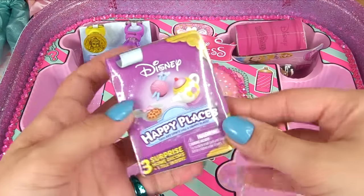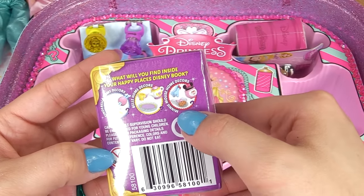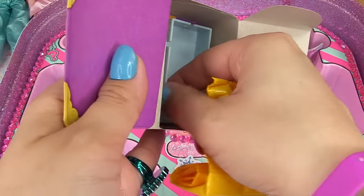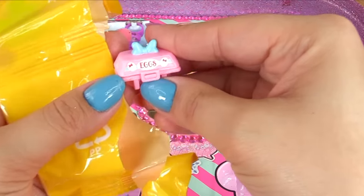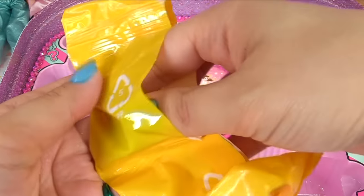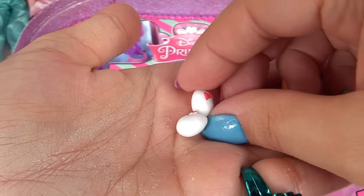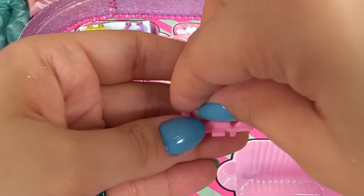Next surprise - we've got Disney Happy Places, this one with Cinderella home decors, Belle, and Minnie Mouse home decors. Let's see who we've got - we've got Minnie Mouse home decors! What did Minnie Mouse bring us? We've gotten this one before - it's Minnie Eggs! Here's a carton of eggs and an egg plate. Inside we have little Minnie Mouse eggs with Minnie bows on them, and we can put them all inside the egg carton.